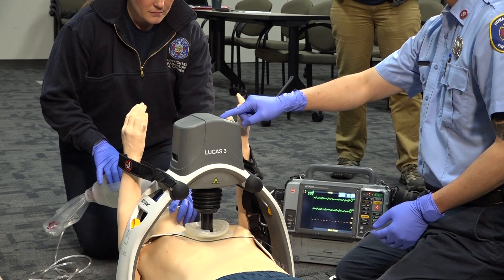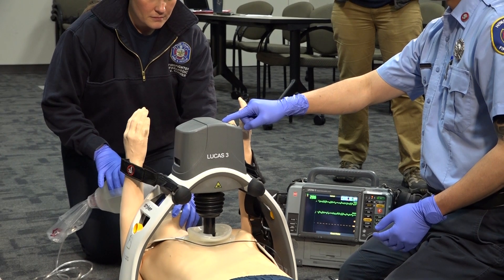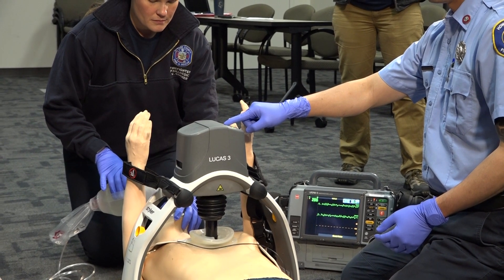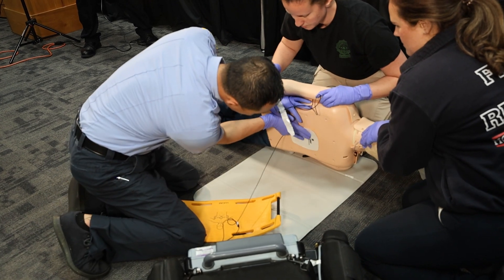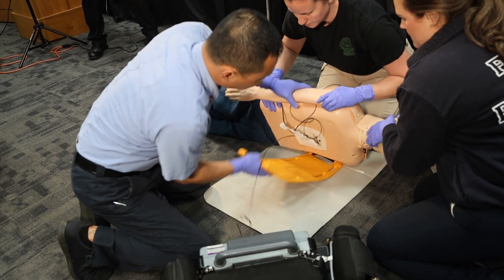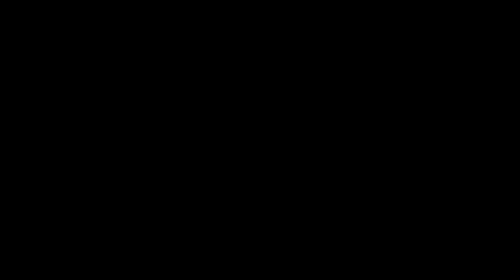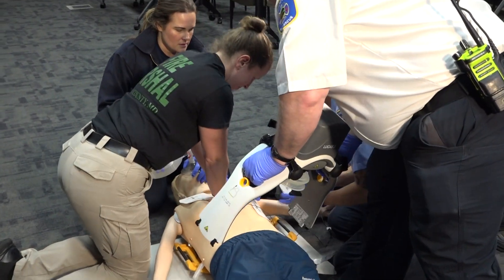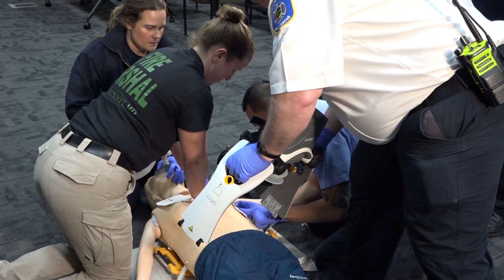Jurisdictions that use a mechanical CPR device will need to coordinate vector change pad placement with placement of the mechanical CPR device. Apply the posterior pad when you roll the patient to position the back plate under the patient. The anterior pad may be placed either before or after securing the upper part of the mechanical CPR device.